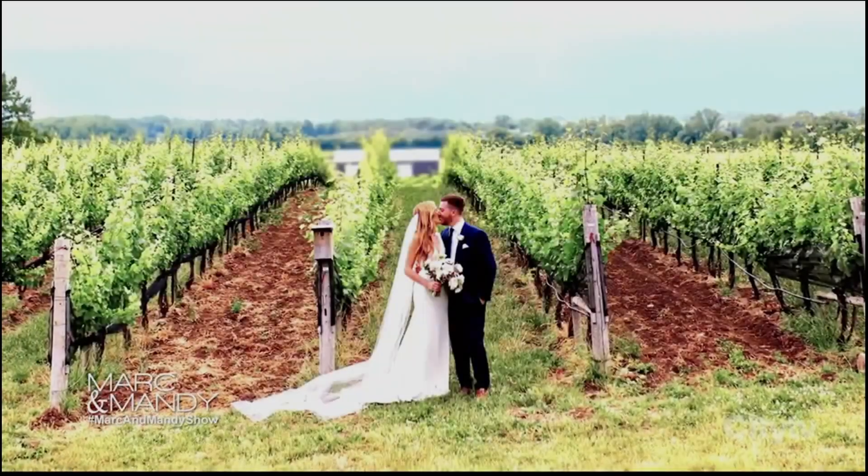Any couple knows that a great DJ and entertainment is key at your wedding reception, and we are checking in with our friends at CubeLogic Entertainment.